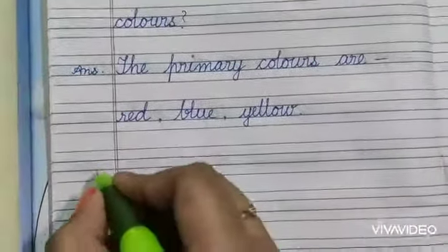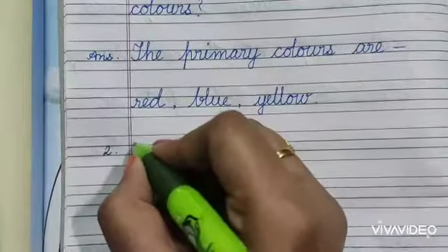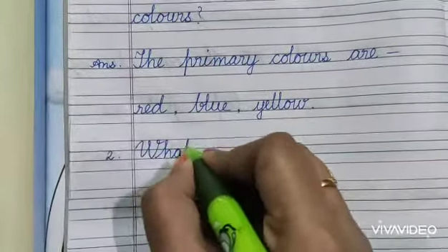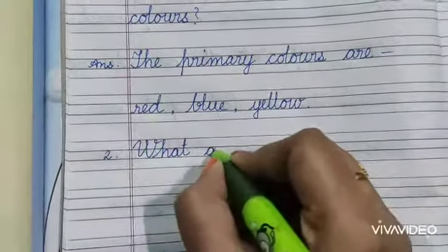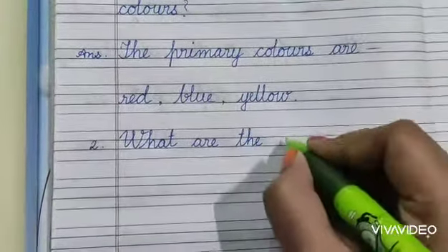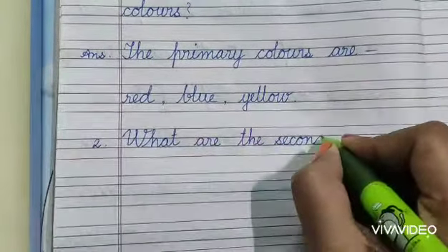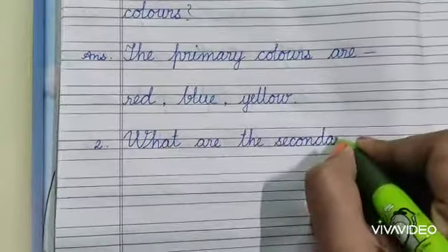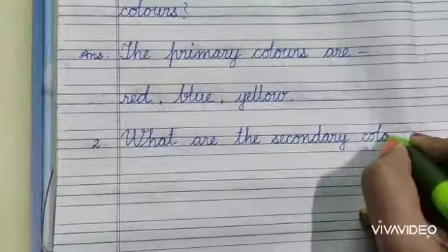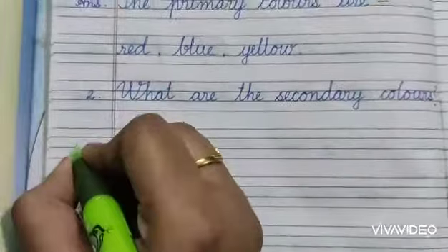Now the second question is: What are the secondary colours? W-H-A-T, A-R-E, T-H-E, S-E-C-O-N-D-A-R-Y, C-O-L-O-U-R-S. Question mark. Then the answer is.